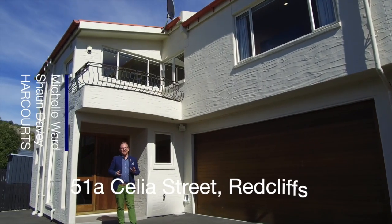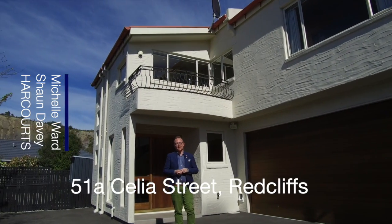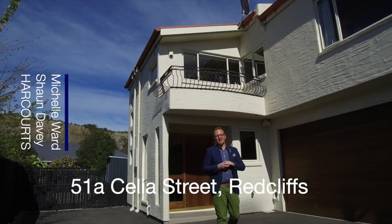Welcome to 51A Celia Street here in Recliffs. This is a fantastic, affordable opportunity for you to buy into this great suburb.